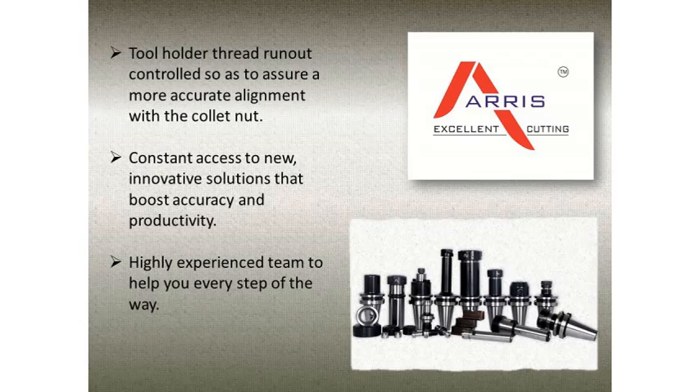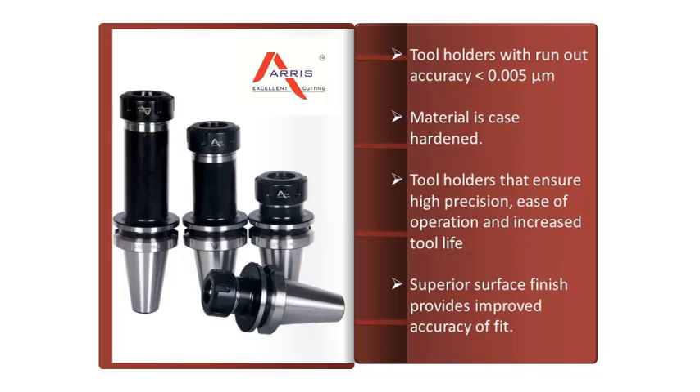The infrastructure facility is incorporated with several departments like design, production, planning, quality assurance, packaging, sales, and marketing.